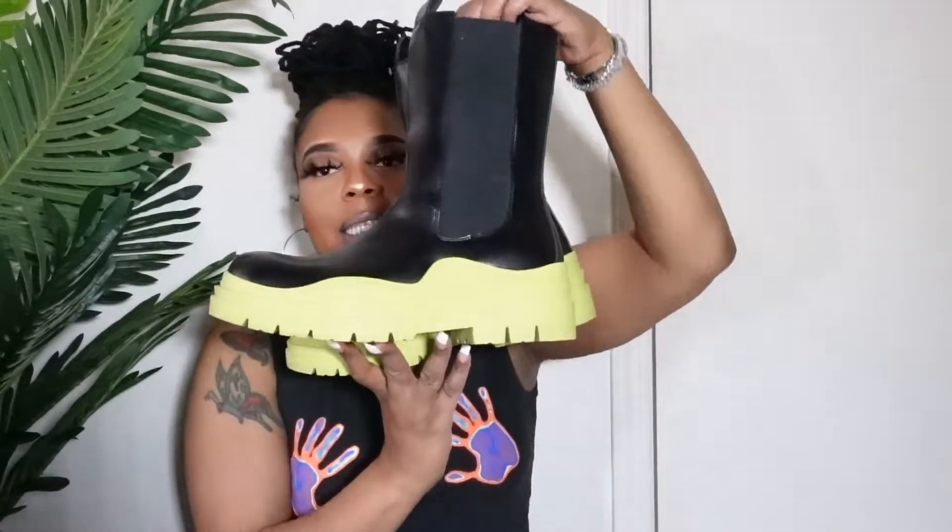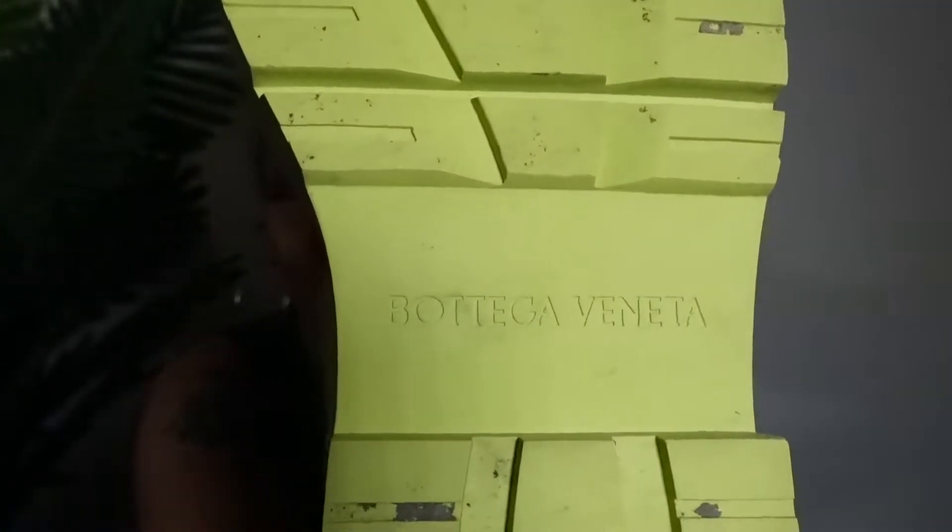Since we're on Bottega, I also got the Bottega dupe tire boots from AliExpress. These are also my favorite — I wore them once and they're super comfortable and look exactly like the real thing. What makes them even more lit? They even say Bottega on the bottom! You can wear these for rain, with biker shorts, a cute little dress or skirt — these are popping right now.